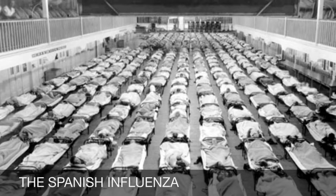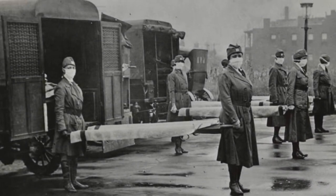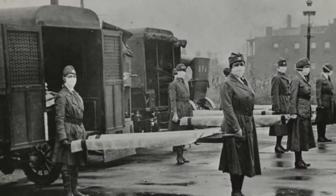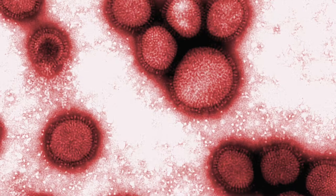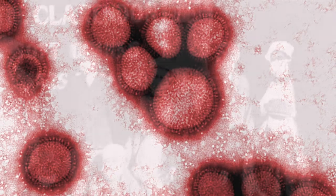The influenza or flu pandemic of 1918 to 1919, the deadliest in modern history, infected an estimated 500 million people worldwide, about one-third of the planet's population at the time, and killed an estimated 20 million to 50 million victims.